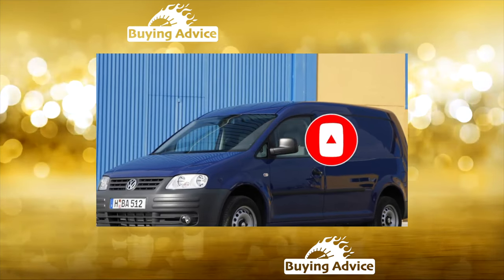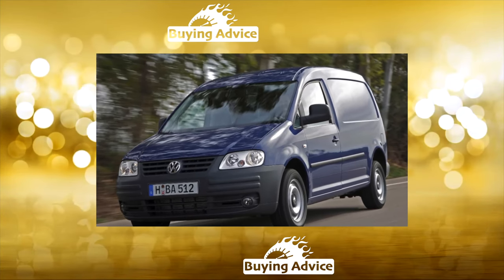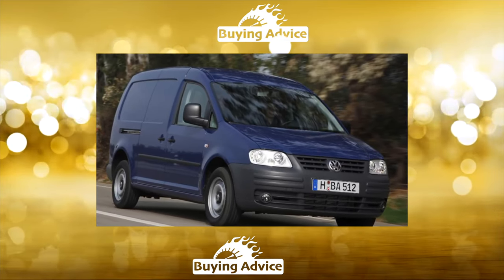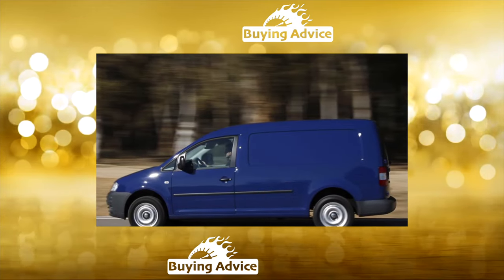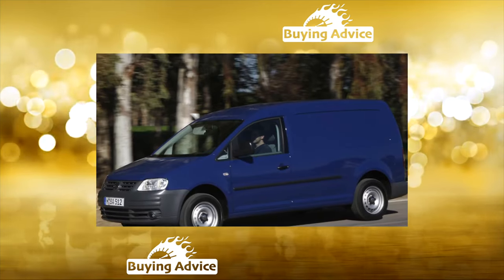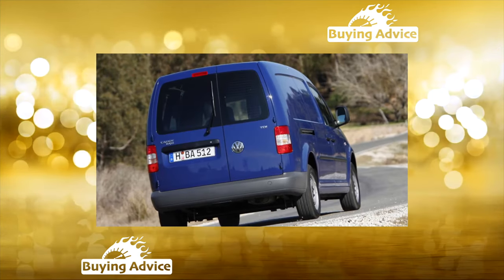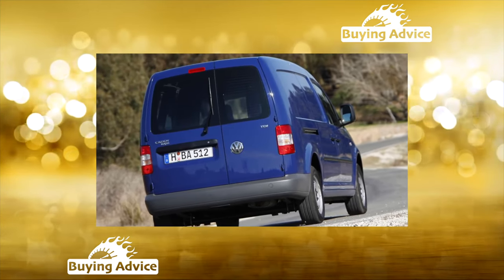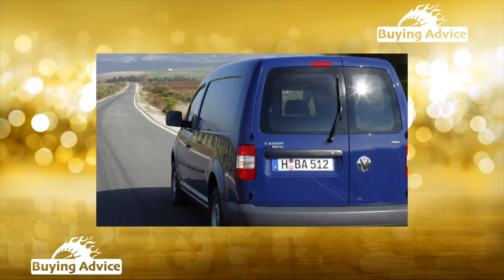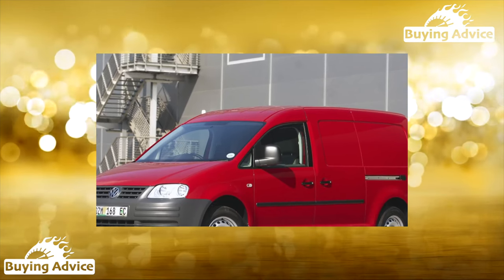Gasoline engines are considered exemplary in terms of reliability. A 1.4-liter is not always enough, but the 1.6-liter engine is optimal for the Caddy — this well-deserved Volkswagen unit is durable and simple in design. When buying a car, check the condition or immediately replace the timing belt (8,800 rubles), the service life of which is 120,000 km. This power unit has practically no weak points; only oxygen sensors (3,900 rubles each) and mass airflow sensors (4,800 rubles) fall into the risk group.